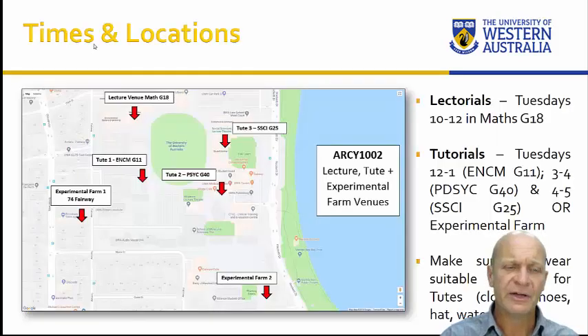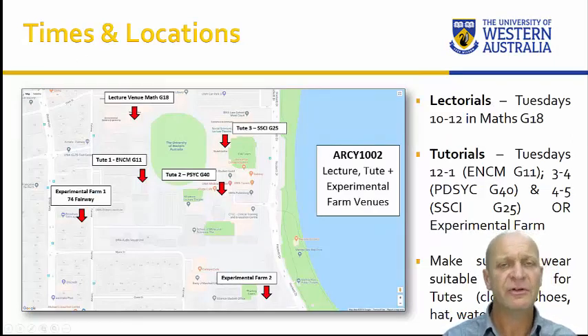Where does all this happen? We have a number of locations across campus. Every Tuesday, 10 to 12, we have our lectorial — a combination of a traditional lecture component and a series of interactive activities. This happens in Maths G18. On the same day, at various times, we have three tutorial groups. The first tute group is 12 to 1 in Engineering G11. The second is 3 to 4 in Psychology G40. And the third is 4 to 5 in Social Sciences G25.